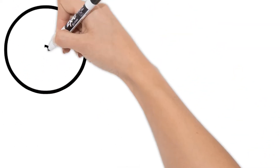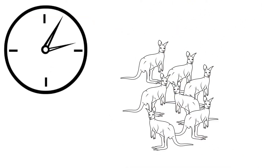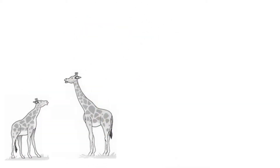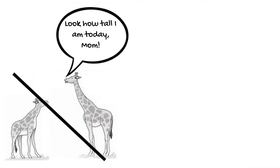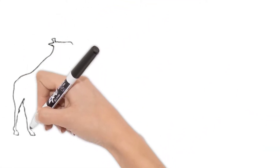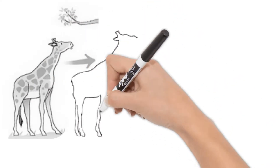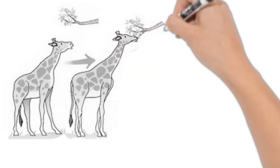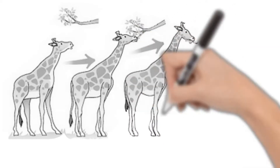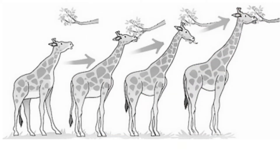Adaptations happen slowly over time and to whole populations of species. There wasn't just one day that suddenly all giraffes woke up with long necks. Instead, those with slightly longer necks survived long enough to have more kids than those with shorter necks. And then those children with slightly longer necks found more food to survive and have more kids. After many, many generations, we got what we know today as giraffes.